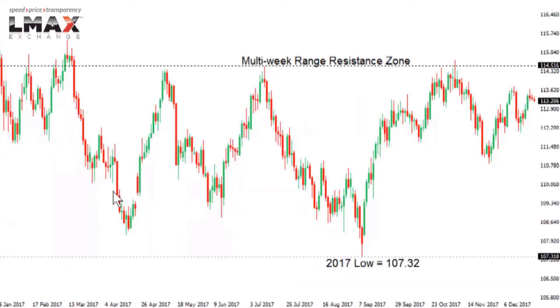Dollar Yen: confined to a range trade for a good portion of 2017, with gains capped above 114 and dips well supported below 107. The most recent test of the range came at the range high back in November, but the market hasn't rolled over back down towards the range lows. We'd need a break below 112 to suggest the market is resuming downside pressure towards the range low. A push back above 114 and through the November peak around 114.70 would negate the range outlook.